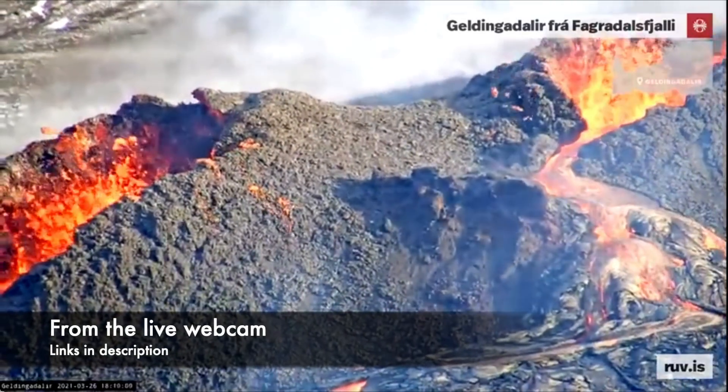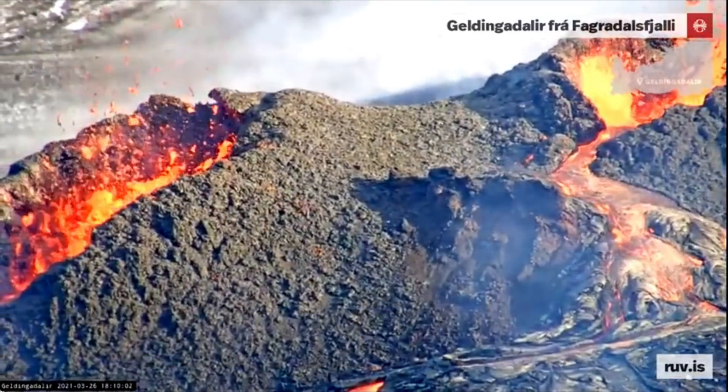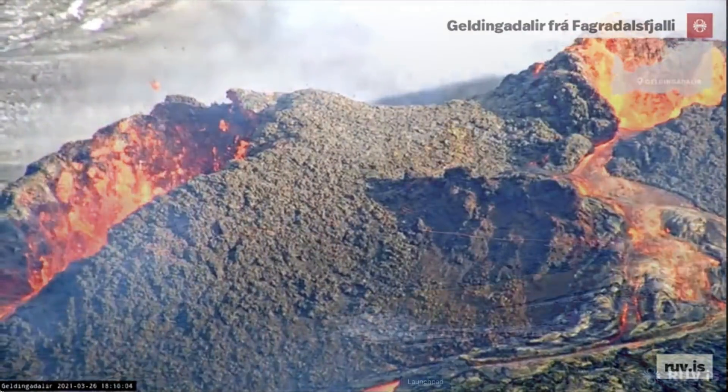Hello and greetings from Iceland. I have an update for you about the volcano situation here. First of all, it's still on.